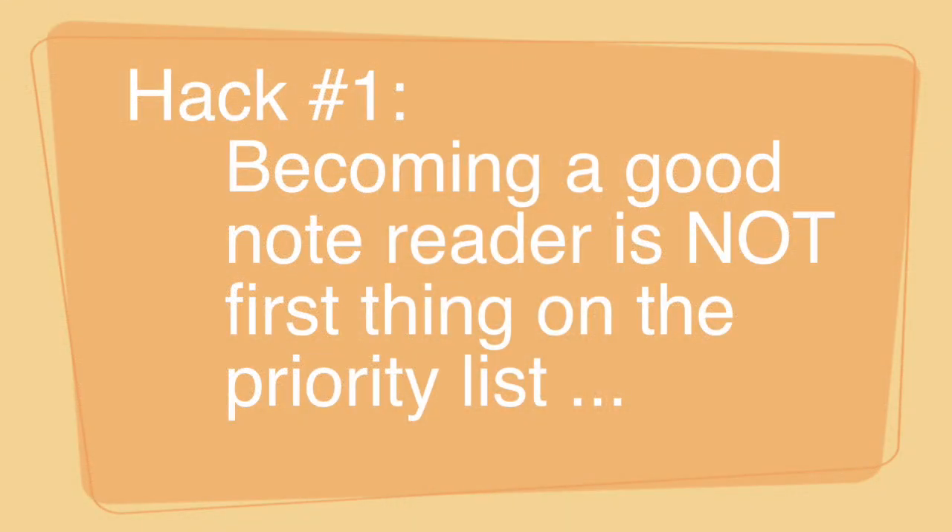The good news is, once I tell you about them, it's going to get you on a path to playing a lot faster. Hack number one: don't think that learning to read music is always step number one.